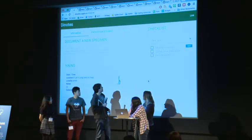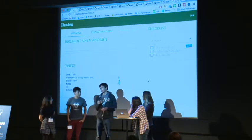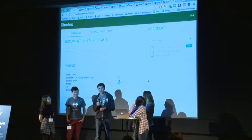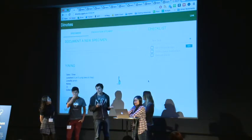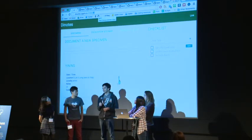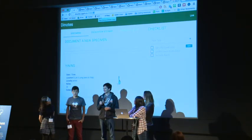You could also share your notes with other people. It's not implemented in the front-end, but on the back-end there are ways to do it. You can share, delete, and update — so it's sort of a Google Docs, but for paleontologists working in the field, because writing on paper is not that fun. Thank you.